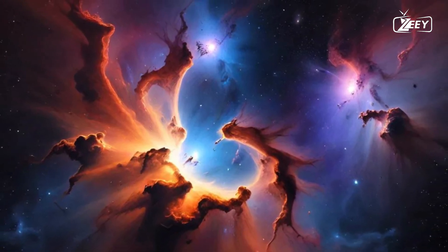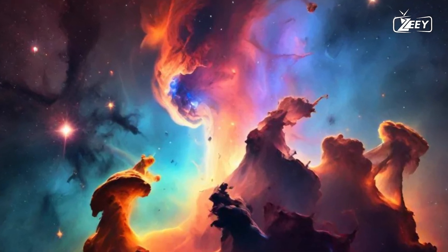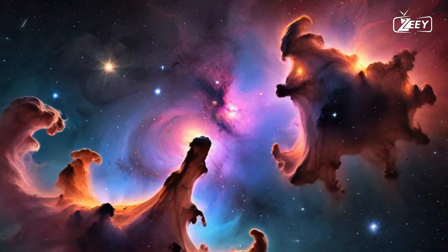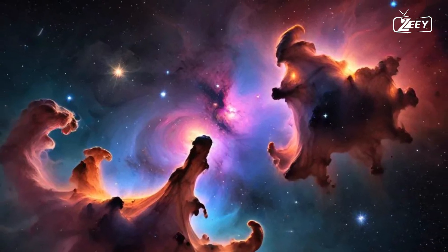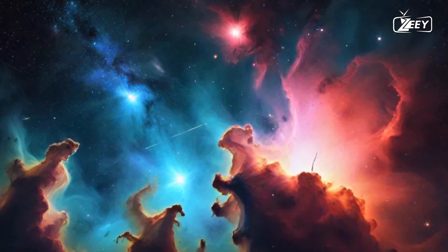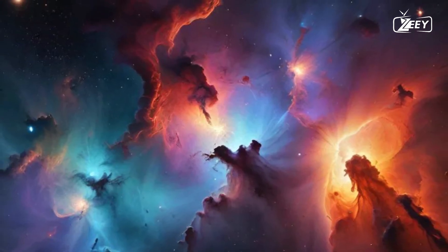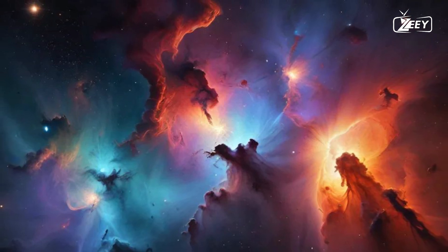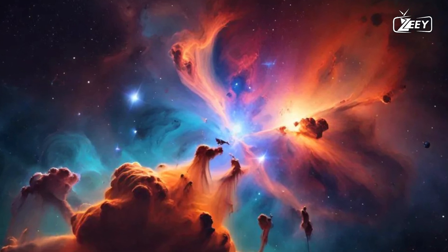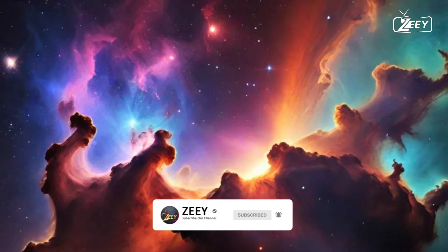Meanwhile, the Carina Nebula, one of the largest and most massive star-forming regions in our galaxy, is home to some of the brightest and most massive stars known. Its spectacular nebular clouds, sculpted by the fierce stellar winds and radiation from these massive stars, provide an excellent example of how stellar life can dramatically alter the surrounding environment. The Carina Nebula is a celestial theater where new stars are born, evolve, and die, shaping their surroundings in a continuous cycle of creation and destruction.